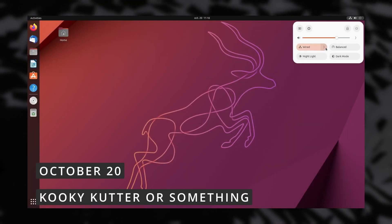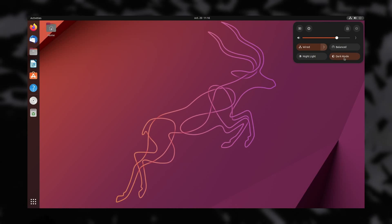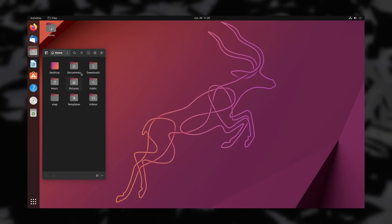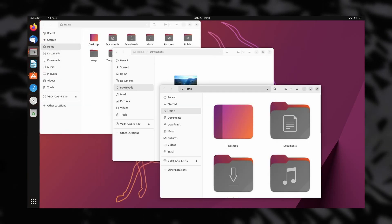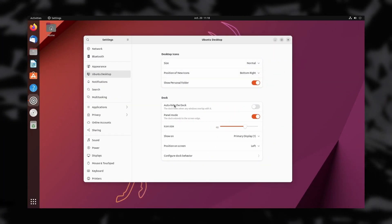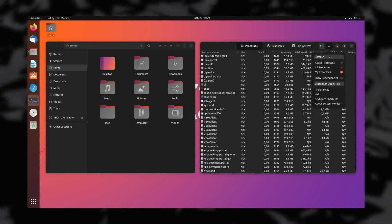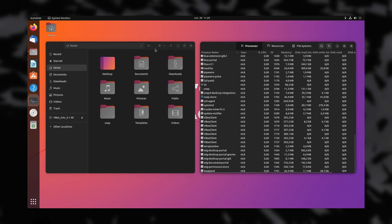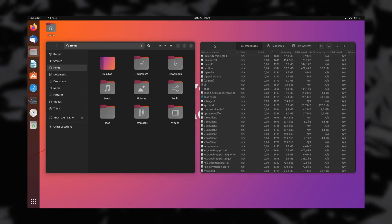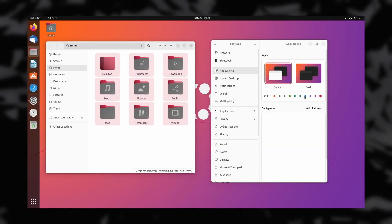Ubuntu 22.10 was released along with all its official variants using all the various Linux desktop environments. The main version brings GNOME 43 almost intact, with its quick settings, a way better Nautilus with tons of improvements, more responsive applications, a better calendar, and a new overview mode to display all windows from a specific app — something that existed in Unity but disappeared in the migration to GNOME 3. It is not an LTS release and will only be supported for nine months, with Linux kernel version 5.19, so no version 6 here, and it didn't ship the new device security panel from GNOME 43 either. Libadwaita apps are present and will use the correct theme, accent colors, and dark mode when enabled.